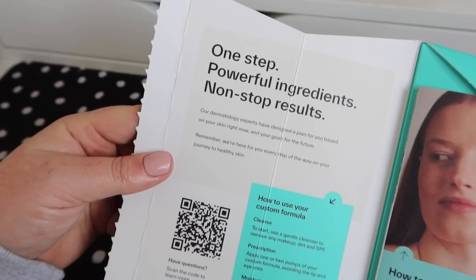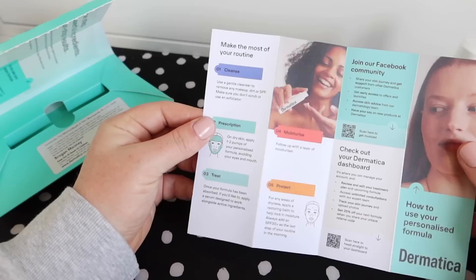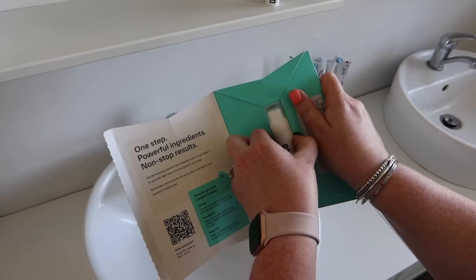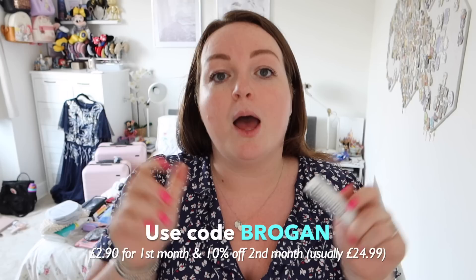Once you've done your online consultation, their dermatology team creates a personalized formula tailored to your skin's needs, capable of targeting multiple concerns at once. As your skin changes, so does your formula — they monitor your progress, provide ongoing support, let you upload progress pictures, and use evidence-backed ingredients you can't get over the counter. They also offer free digital consultations available 24/7 with a monthly subscription delivered straight to your door. You can get your first month for only £2.90 and your second month has 10% off with my code BROGAN — link is below.